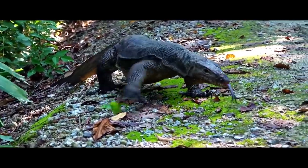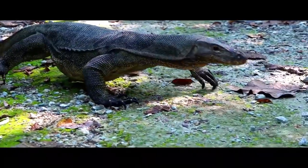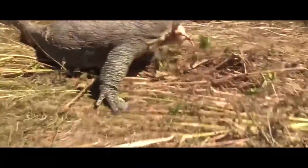However, due to slow metabolism, monitor lizards require 10 times less food than warm-blooded predators of the same size.